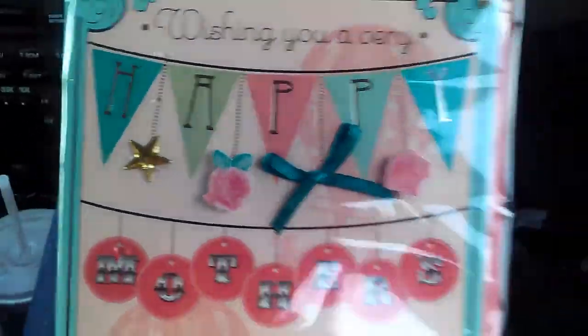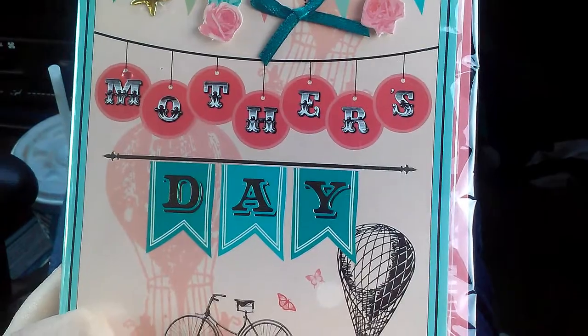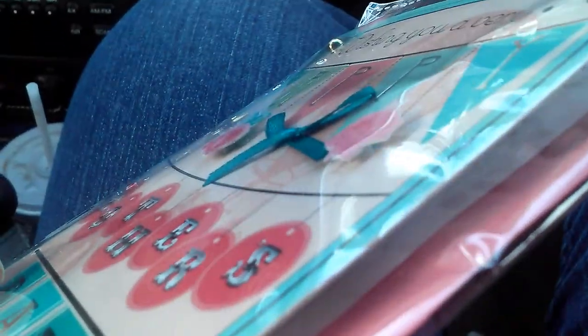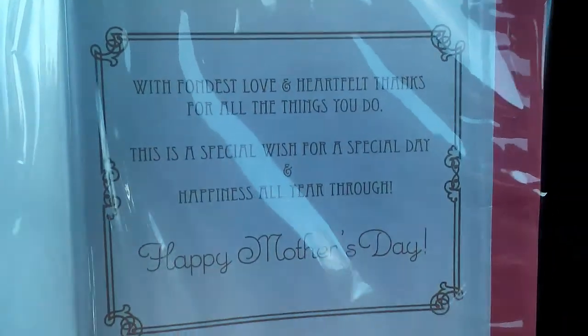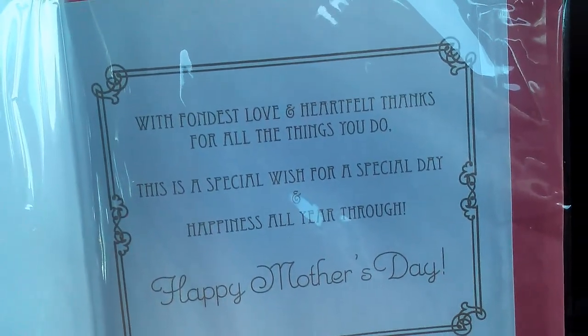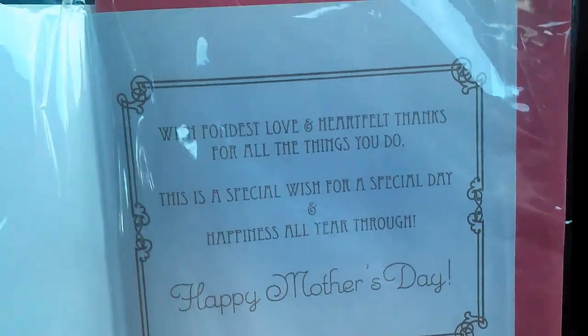And then I found this as I was walking out — it is this absolutely beautiful Mother's Day card. It's something I would expect to find at Hallmark for like six bucks, because it was very scrapbook-y, 3D, just gorgeous. And it says: 'With fondest love and heartfelt thanks for all the things you do. This is a special wish for a special day, and happiness all year through.' And it does come with an envelope.